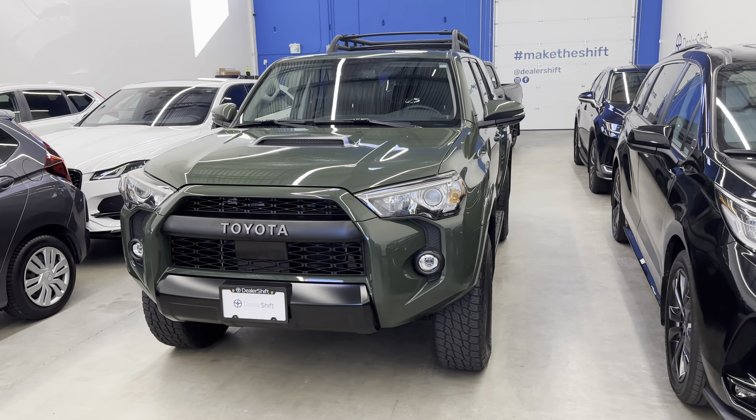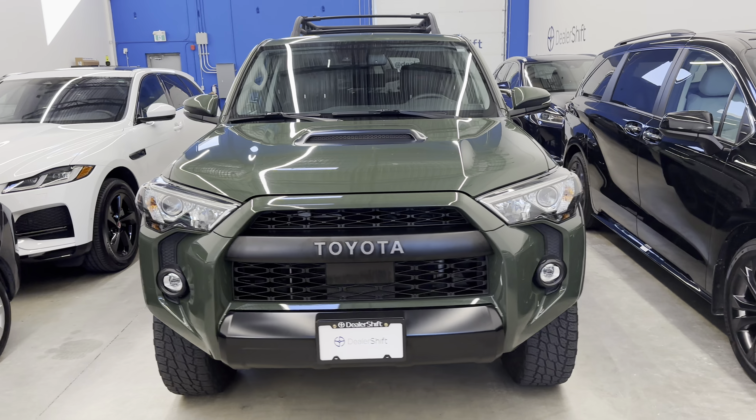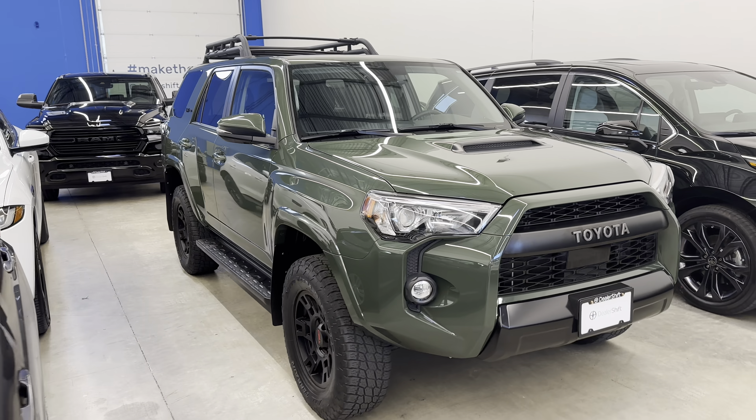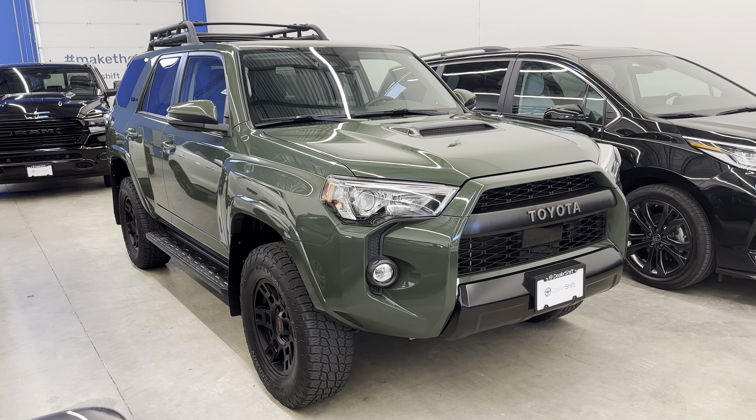Here's a quick look at the 2020 Toyota 4Runner TRD Pro in Army Green. This is a locally owned 4Runner in fantastic shape inside and out.